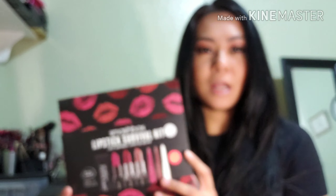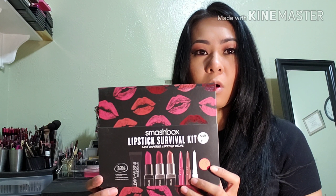They have it on sale — the regular price is $49 and I got it for $24.50, so 50% off.